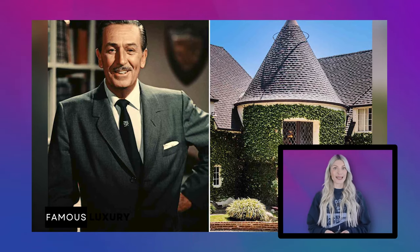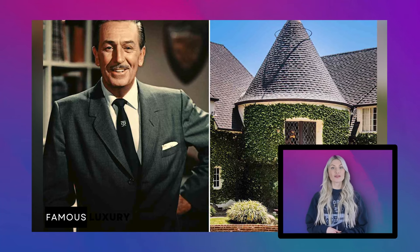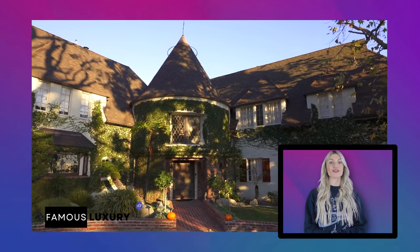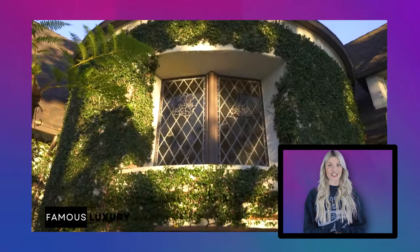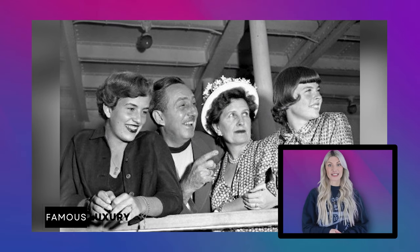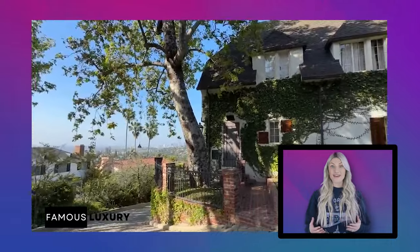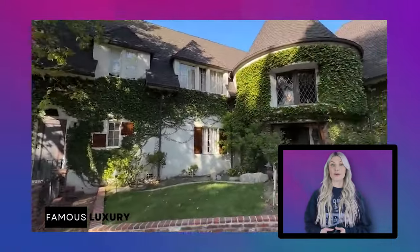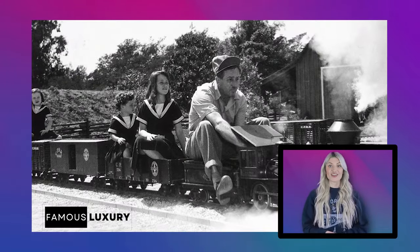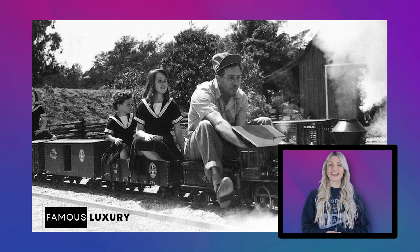Walt Disney bought the property in the early 1930s and shortly after commissioned the building of the mansion. Walt Disney's storybook mansion was finished in 1932 and is situated in Los Feliz, Los Angeles. For 18 years, Walt, his wife Lillian, and their two daughters resided there until relocating to their renowned mega mansion in 1950, but left the original home so that Lillian could garden there and Walt could construct a rideable model train in the backyard.